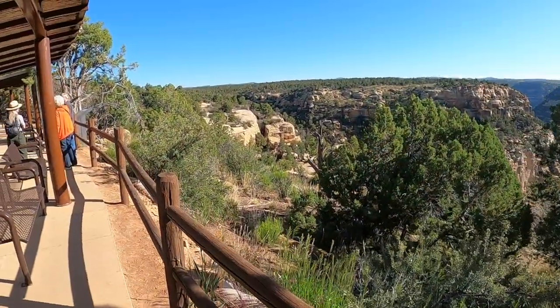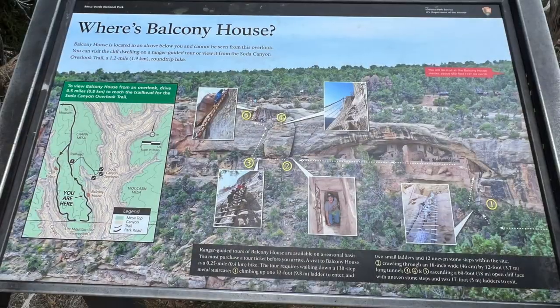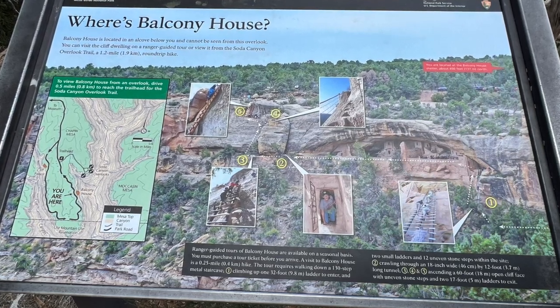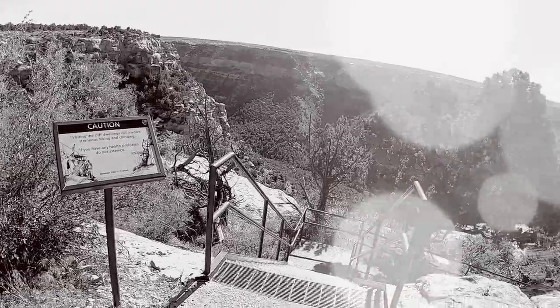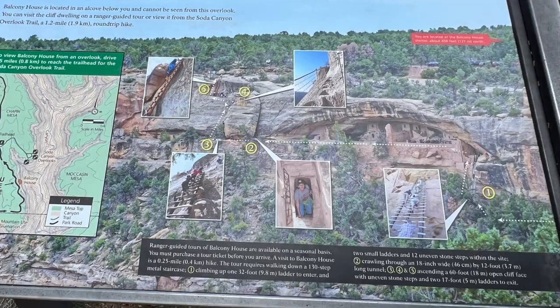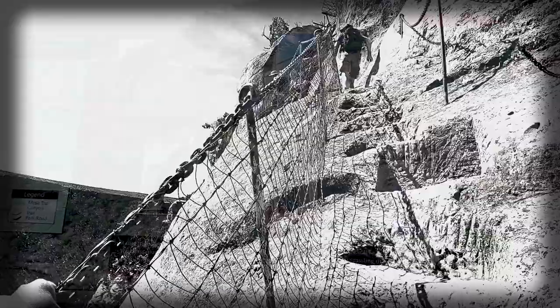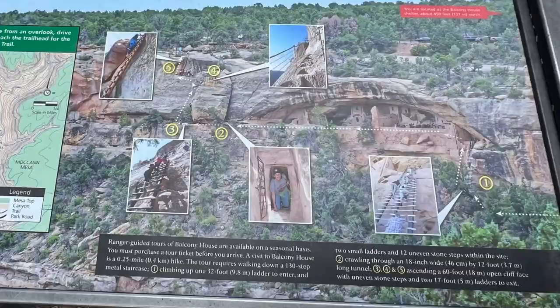This video is designed to show how difficult the Balcony House tour is and whether it's something you want to consider. Here's what you're in for: 130 steps down a metal staircase, a 32-foot ladder to climb up, two small ladders, 12 uneven stone steps inside the site, an 18-inch wide by 12-foot long tunnel to crawl through, a 60-foot open cliff face with uneven stone steps, and two 17-foot ladders to exit.